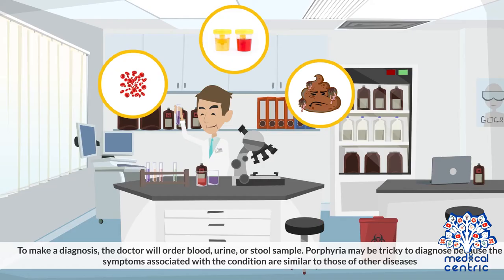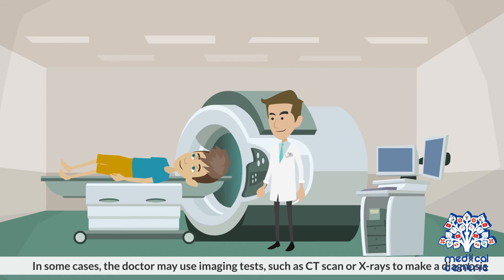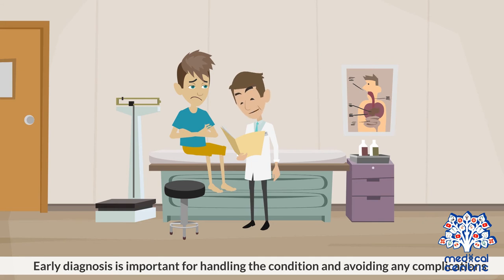To make a diagnosis, the doctor will order blood, urine, or stool samples. Porphyria may be tricky to diagnose because the symptoms associated with the condition are similar to those of other diseases. In some cases, the doctor may use imaging tests such as CT scan or x-rays to make a diagnosis. Early diagnosis is important for handling the condition and avoiding any complications.